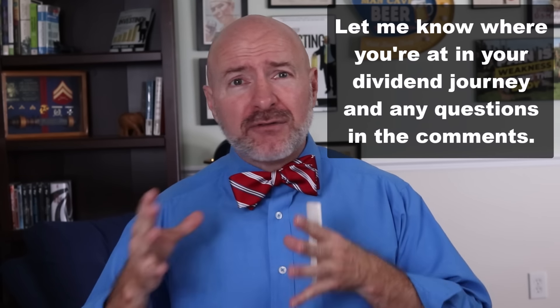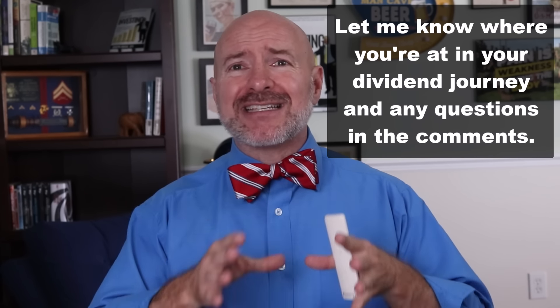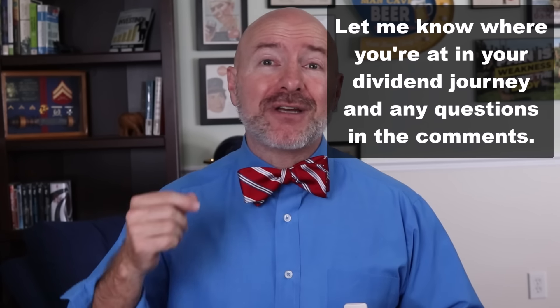We are halfway through our weekly dividend list. I want to get a feel for where everyone's at in their dividend journey so I can make videos personalized for your needs. Let me know in the comments: are you living off your dividends now or reinvesting them? If you are reinvesting, do you reinvest those dividends in the same stocks or different ones? Also let me know any dividend questions you have so I can make sure to make a video in the future.